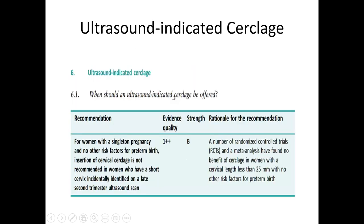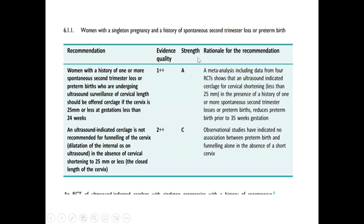Ultrasound-indicated cerclage we usually don't perform without any additional risk factors for preterm birth. Previously, if you saw any woman with shortening of cervical length, we could offer cerclage, but nowadays we can't offer it unless the patient has an additional risk factor. In any woman with a history of spontaneous second trimester loss or preterm birth, we can offer serial ultrasound surveillance for cervical length. If the length is less than 25 millimeters at a gestation of less than 24 weeks, we can offer them cerclage.